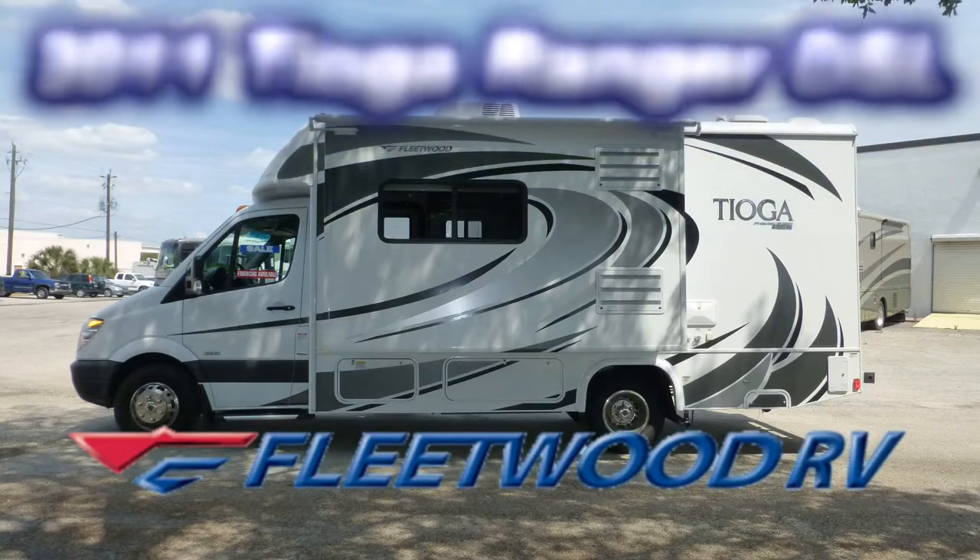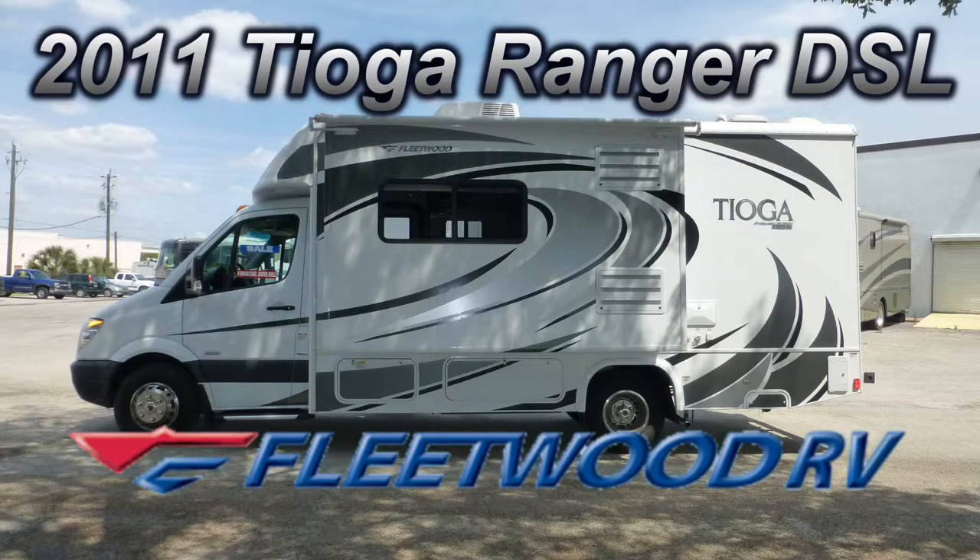Here's a Fleetwood Tioga Ranger DSL that's loaded with some great features. This is floor plan model 24L, which is 25 feet long and has a living room slide that gives you a more comfortable living space.